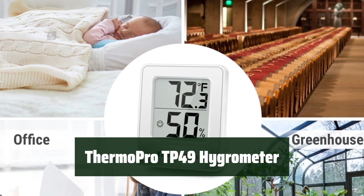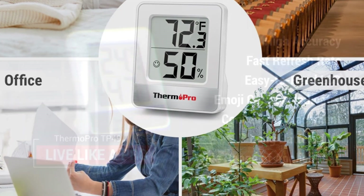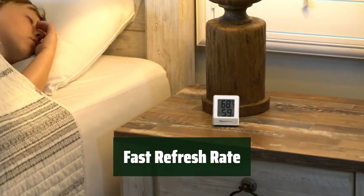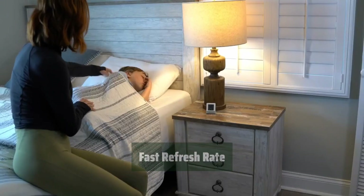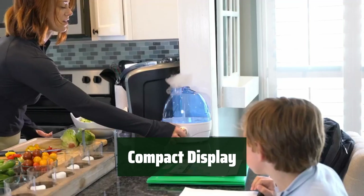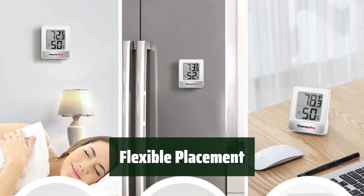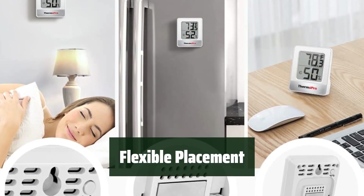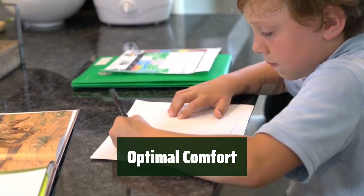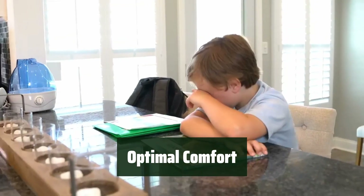Number 4: With high precision, the device provides accurate readings of the humidity and temperature conditions in your environment. The digital thermometer refreshes every 10 seconds, ensuring you have up-to-date and reliable readings. The device features a compact display with large bold digits, making it easy to read the measurements. You have multiple placement options for the device, giving you the flexibility to use it in different environments. With the Face Icon Comfort Indicator, you can easily adjust your humidifier or dehumidifier for optimal comfort.